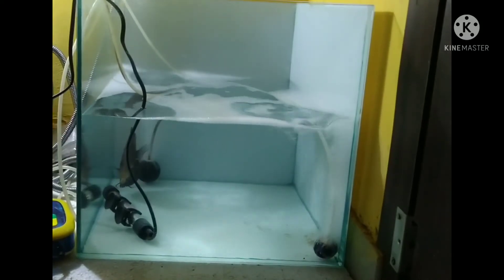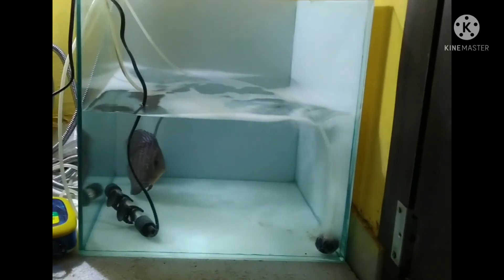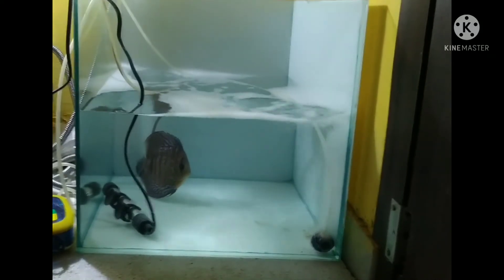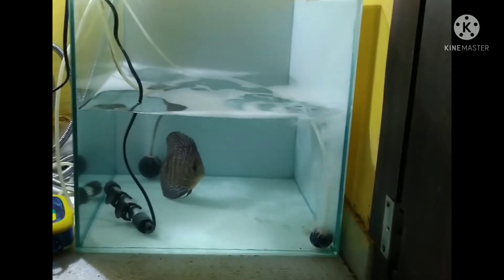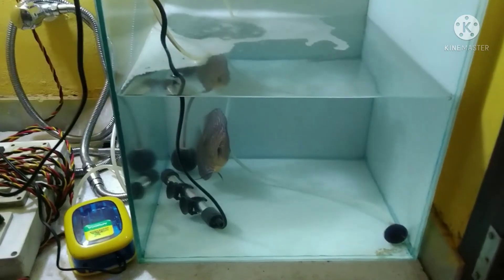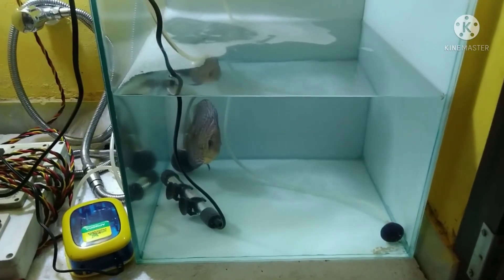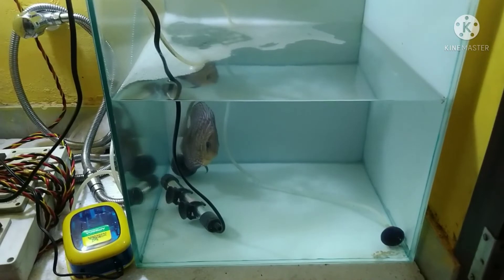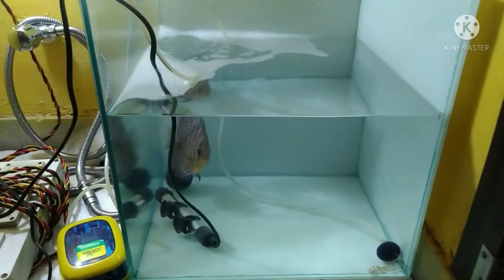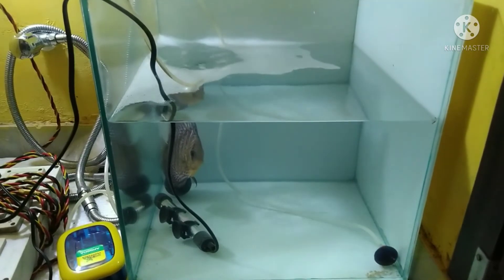Today I find it is swimming properly. I will add metro care one more day, and then tomorrow I will release it in the original tank — giving it one more day to recover fully. Happy to report it is showing full recovery from the swim bladder problem. Today is the fourth day and you can see it has recovered — no swim bladder issue, swimming properly.